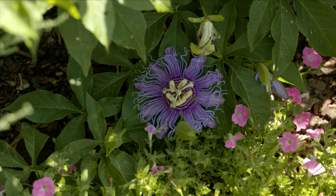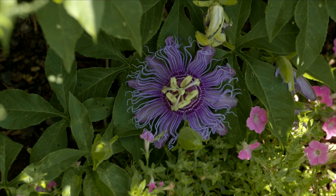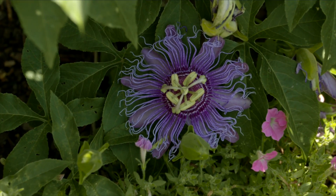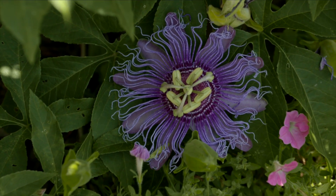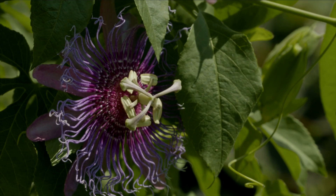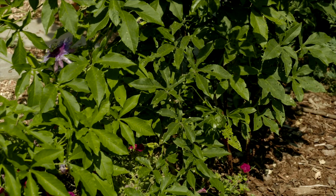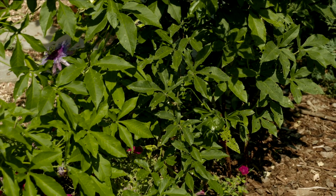The complex flowers have inspired many myths and legends across the globe, including many stories with religious symbology in the Christian and the Hindu traditions. They're also quite fragrant and produce an edible fruit, the passion fruit.